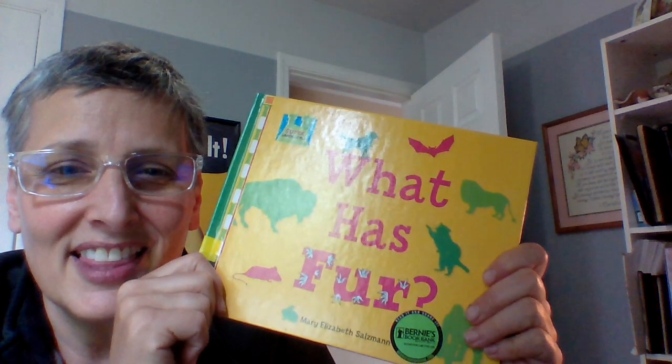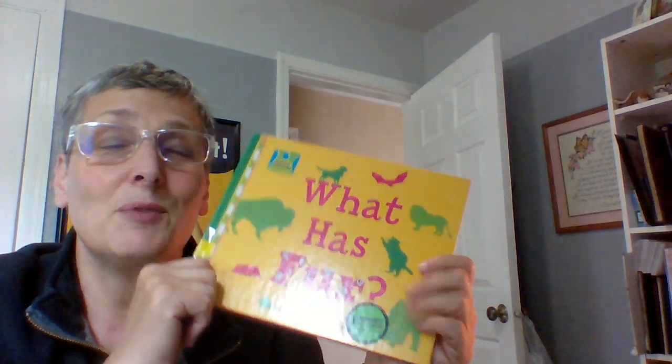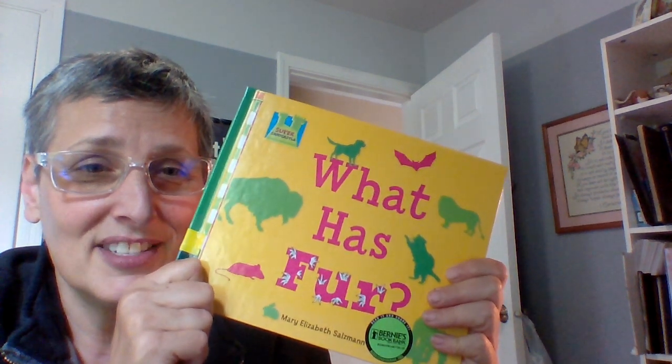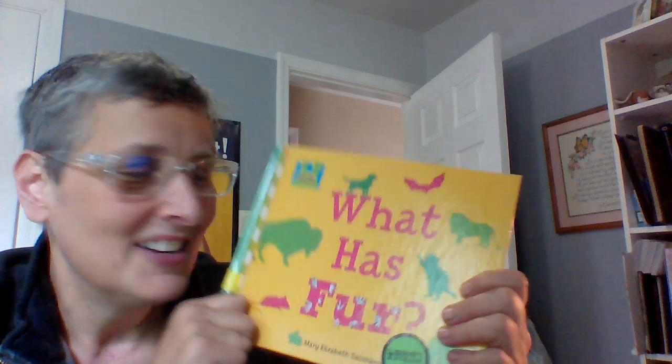I want you to go around today and think about what animals you know of that have fur in your house. I can think of some that have fur! Everybody have a good day and I'll see you later. Alligators after a while, crocodile. Bye!